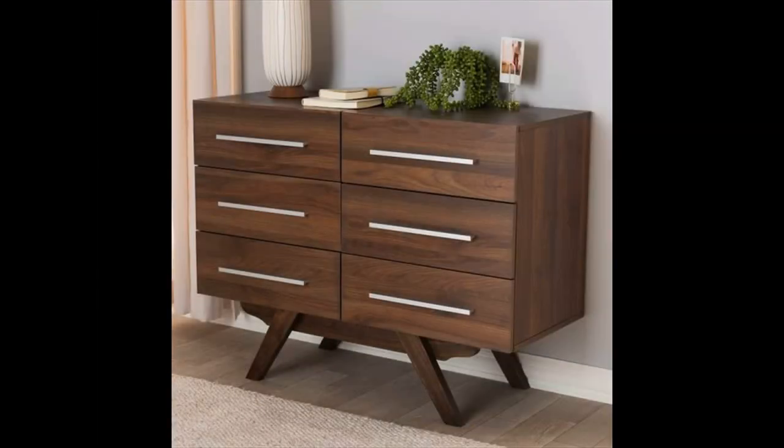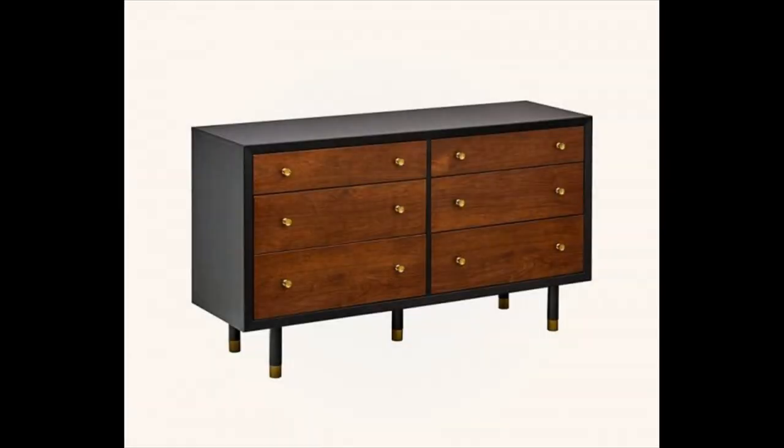Six drawer mid-century style dresser — the brown tone of this dresser will help infuse any setup with a bit of warmth. The best part? It is a budget-friendly find, positioning itself at the cheaper end of our collection. Available in dark brown or walnut.